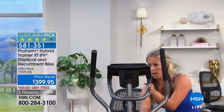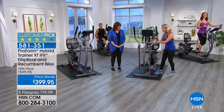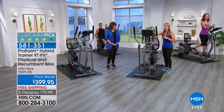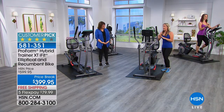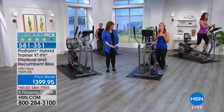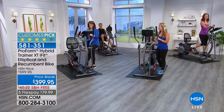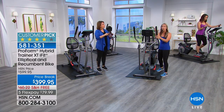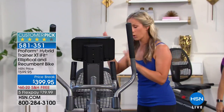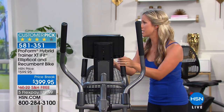We just turn the knob and bring that console down so that when you're seated you can see what's going on. This console brings so much information — it tracks your speed, distance, and calories. It also has eight built-in workouts for the elliptical and eight built-in workouts for the bike — that's 16 workouts built right into the console.